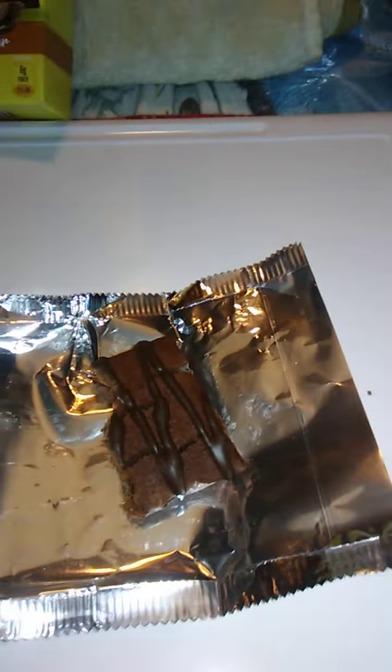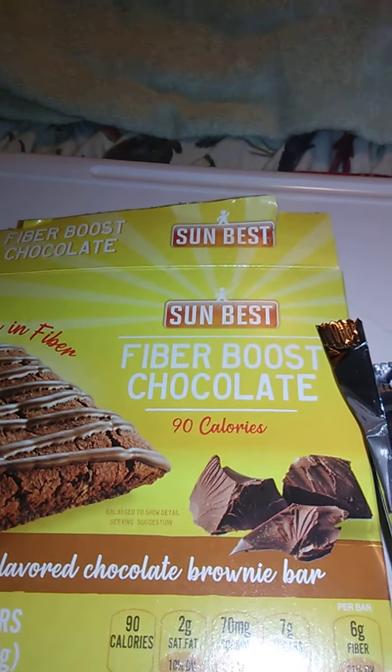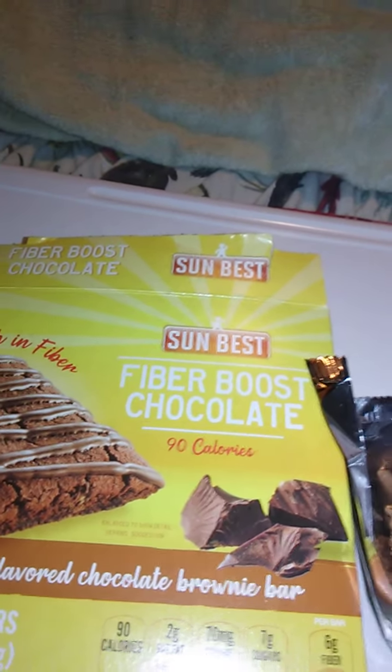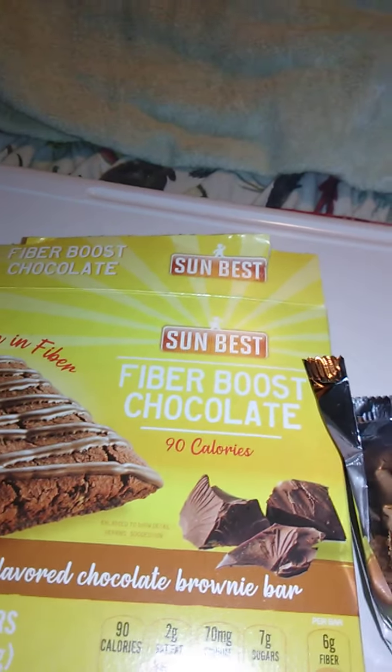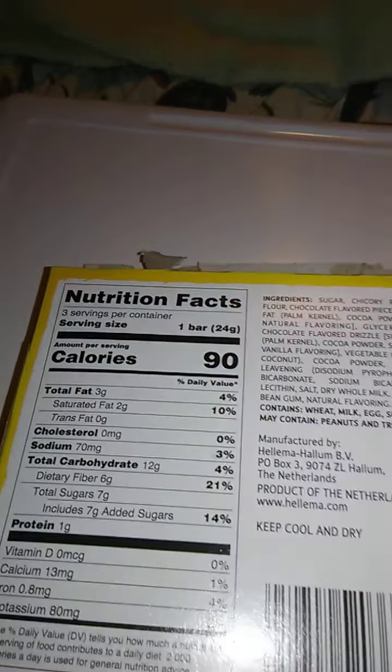It's a wonderful product. I'm pretty sure this was from Dollar Tree. Very, very good — nice flavor. The chocolate is extra sweet, which is really good, kind of a change of pace. It's really cool that this is high in fiber. Dietary fiber is 21% of the National Daily Allowance — six grams of dietary fiber. That's pretty good.